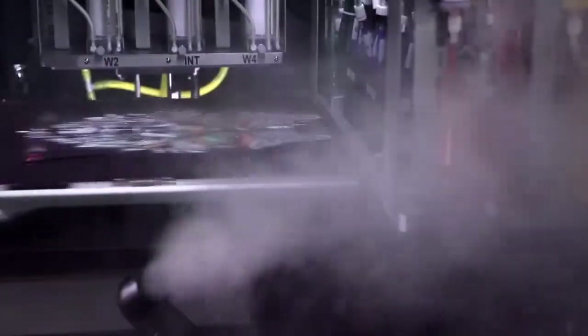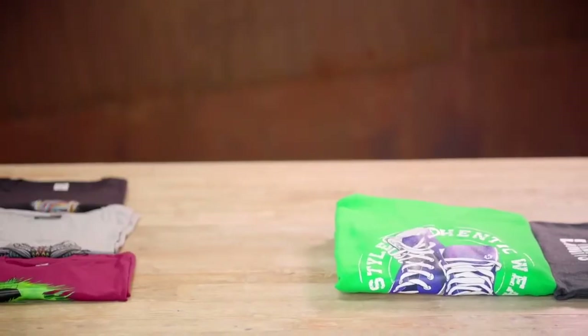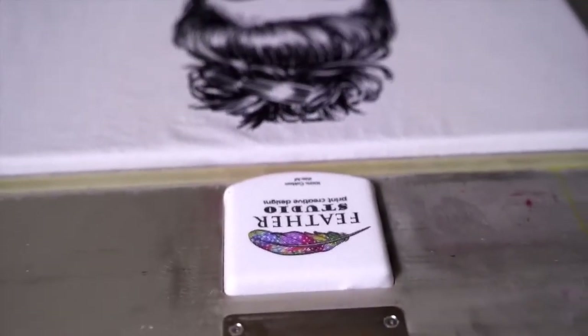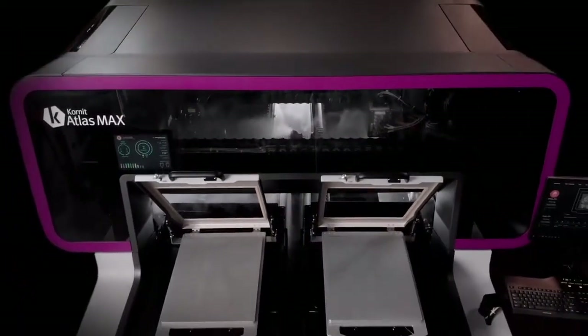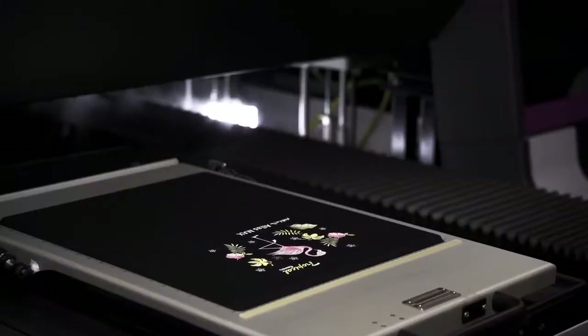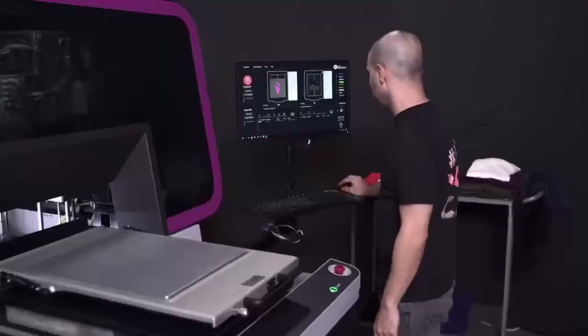Fashion and apparel businesses, get ready for top quality, a smooth workflow, and massive business growth. A new standard for high-volume on-demand direct-to-garment production — the Atlas Max is here. Built on Corneet's Max technology, the Atlas Max delivers consistent, highest retail quality results: a quality and durability standard that enables you to fulfill for leading brands.